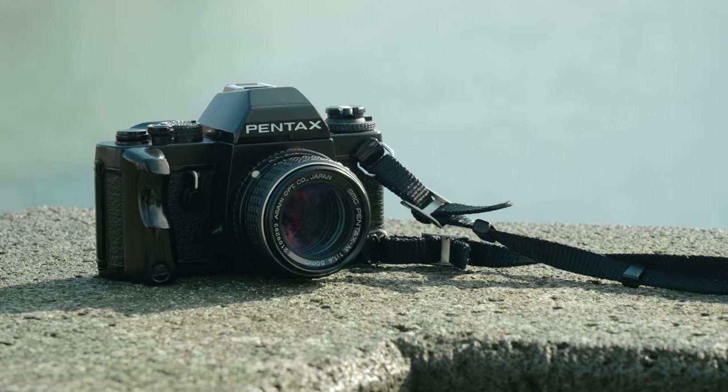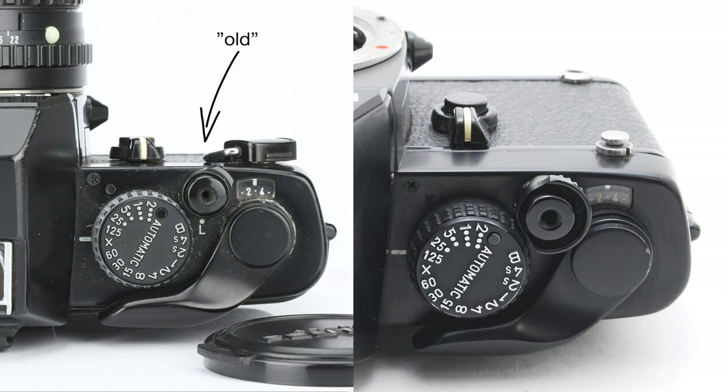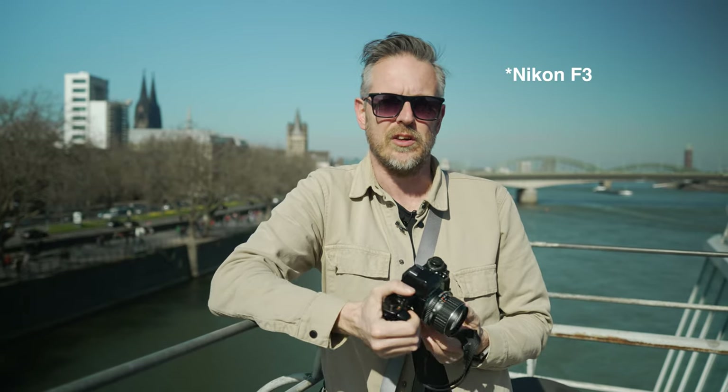The Pentax LX came out in 1980 and was produced until 2002. There are several variants of this camera, but most are really hard to distinguish — they changed a lot of the internals over that long production run. The only thing you can really see from the outside is a different type of block around the shutter button on really late cameras, introduced around the mid-1990s. They made around 200,000 of these cameras, while the Nikon F sold 750,000 in a similar timeframe — almost four times as many.